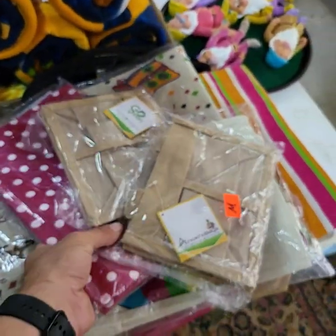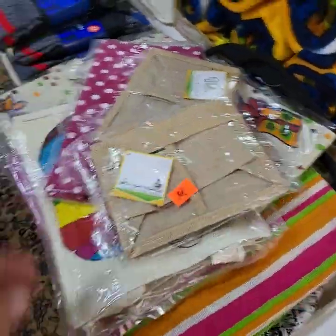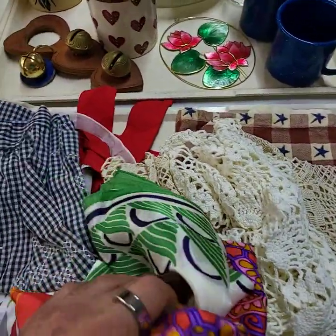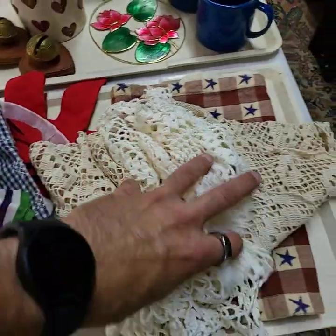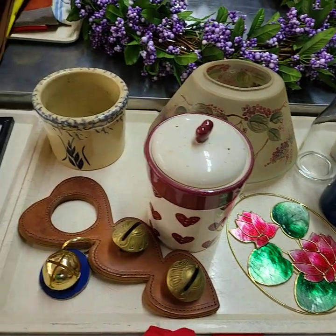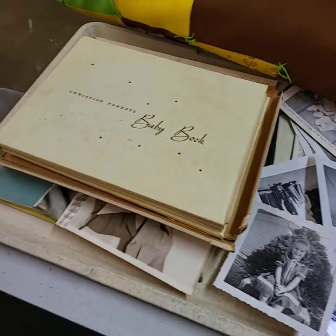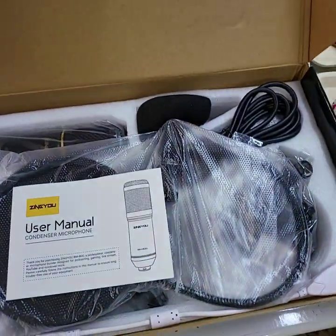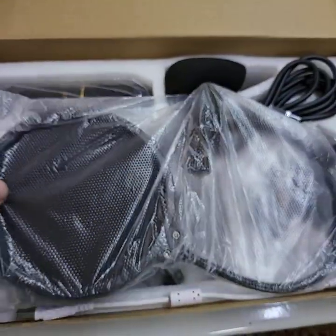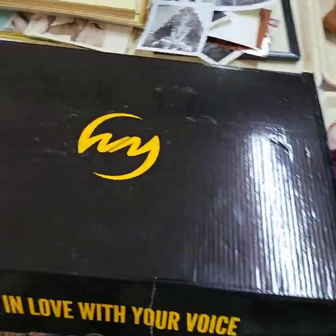We're going to do this whole tray of bags at one price — all different types of cloth bags, burlap, hankies, and more. There are aprons in there, some nice doilies. These are all baby books, photos, and all different types of old stuff. We've got a nice condenser microphone with the windscreen — they're really expensive online, a hundred and some dollars.